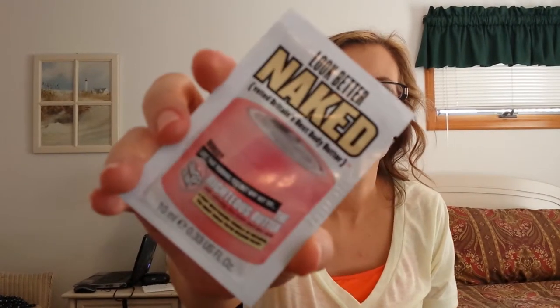I brought the Look Better Naked Body Butter from Soap & Glory.